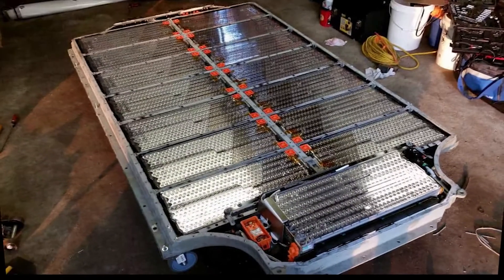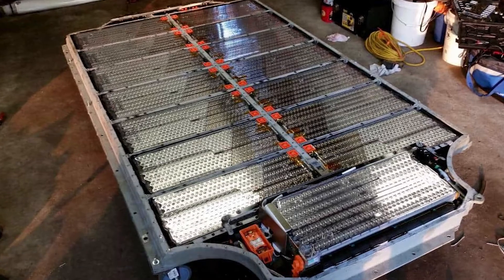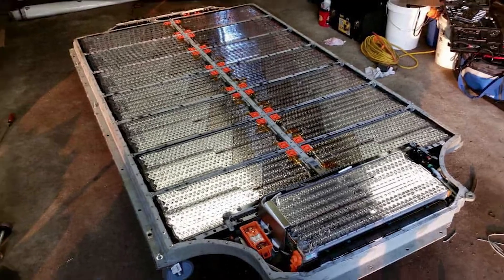Tesla also released a new 70 kWh battery in the Model S 70D, which replaced the 60 kWh version, according to Green Car Reports.